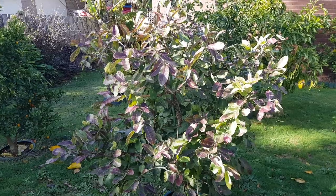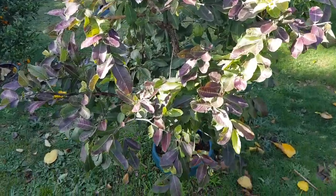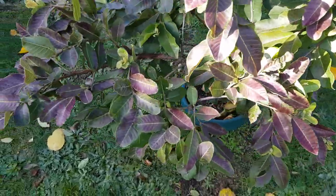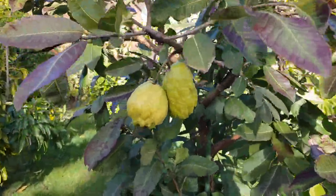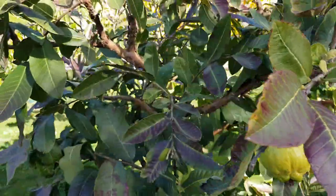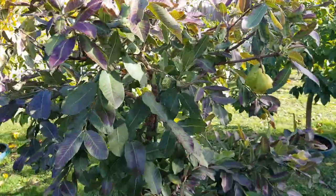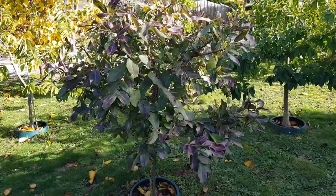This is the white flesh Indian guava, which had about five fruit on the ground when we got back last night, and still has a couple hanging on. That's only been in the ground for seven or eight months.